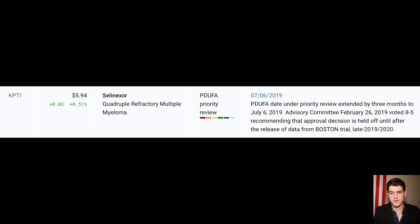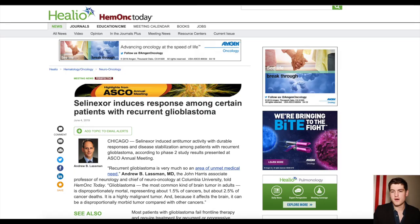FDA approvals serve as a beautiful catalyst for small-cap plays such as this one. This FDA approval was planned for earlier but was extended due to the committee wanting to wait until they received data from the Boston trial. This month we started seeing press releases and media coverage regarding the effectiveness of this drug — it's volume-driving news.